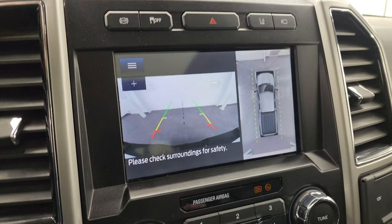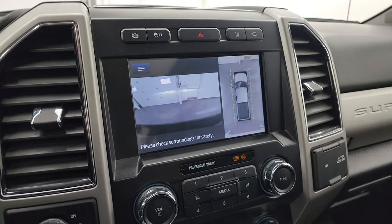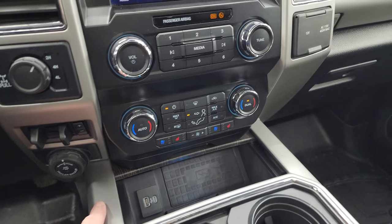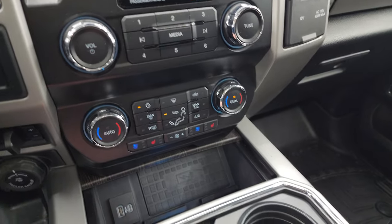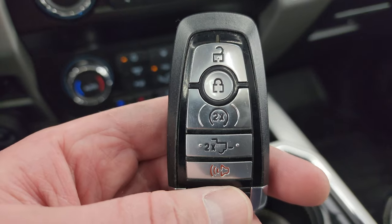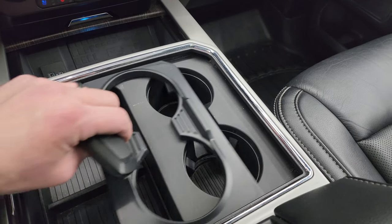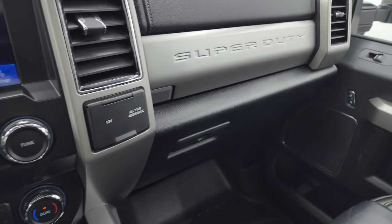Up here is your factory exhaust brake, stability control, lane departure warning, and hazard lights. Down here is your electronic four-wheel drive, factory brake controller, trailer backup assist system, audio and climate controls, heated and cooled seat buttons, wireless cell phone charge pad, USB and USB-C, keyless entry, remote start, and power drop-down tailgate. You get two cup holders that expand to four, ambient lighting, a 12-volt power point, and a 110-volt 400-watt max plug-in.